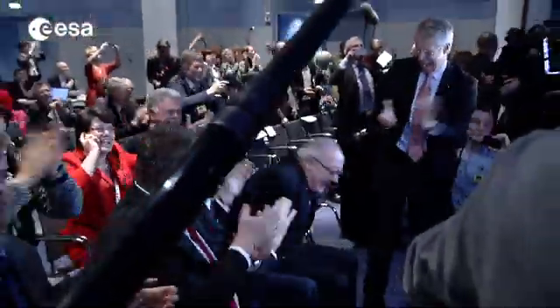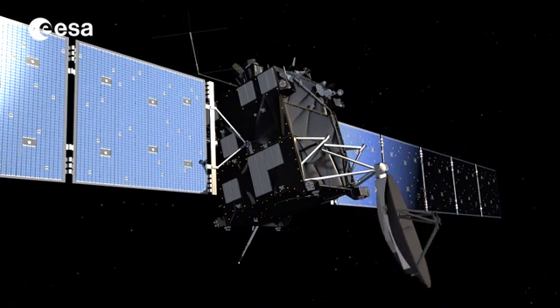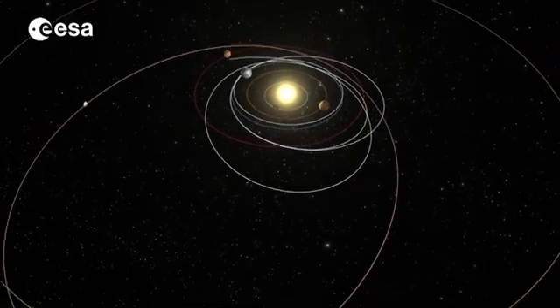Within six weeks of the wake-up call, all of Rosetta's 21 onboard instruments had been activated. In May, Rosetta put on the brakes and slowed down for the rendezvous.